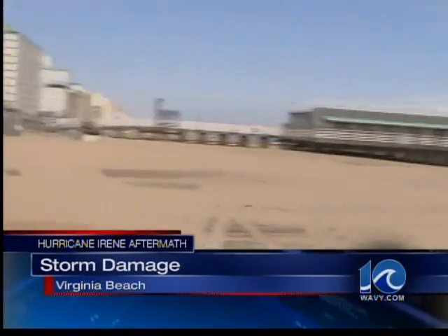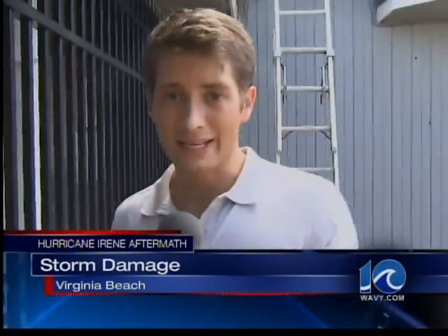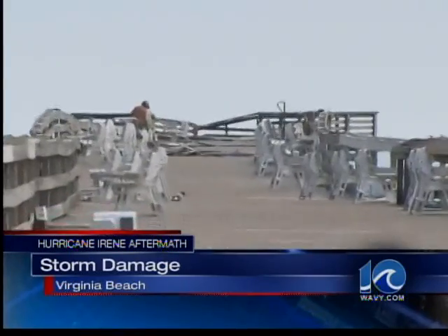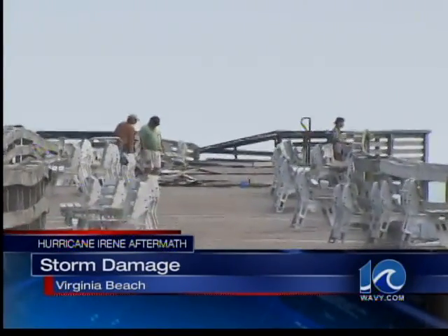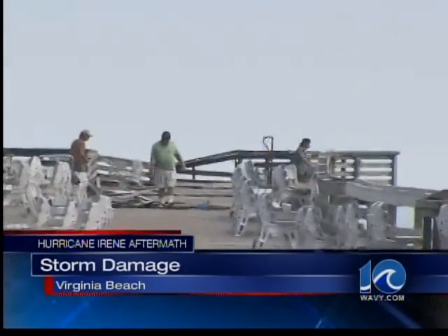But over here, the bigger destruction is what we saw at the Virginia Beach Fishing Pier. The lock is on the gate here at the Virginia Beach Fishing Pier — they are closed off because of what Irene did to this wood pier. You can see down there are a few guys working, trying to put together as many planks as they can, but already there's a gaping hole of about 5 to 10 feet, and it could be a while before this place reopens.